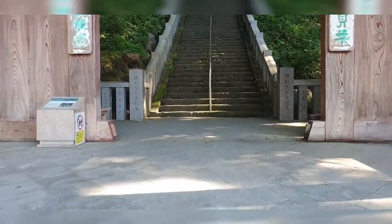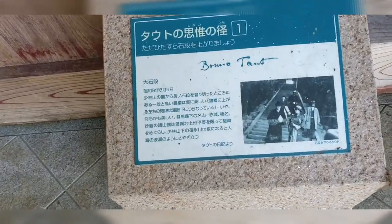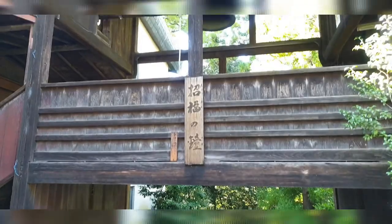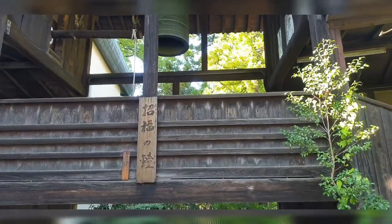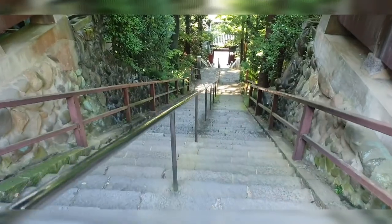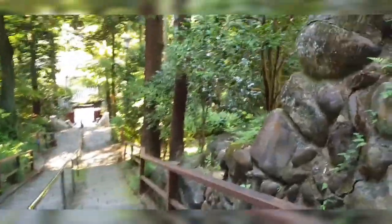There's another flight of stairs over here, so let's climb that up. I saw some information over here — it's just about this gate. I'm so tired and exhausted! This is the top of the steps I showed you earlier, and I've decided to go back down again. This is a nice exercise for our legs — it's leg day today, so let's just go down and exercise.